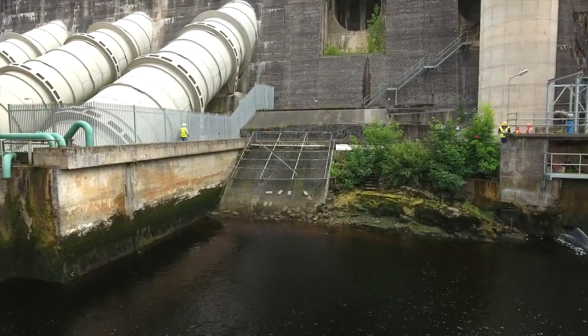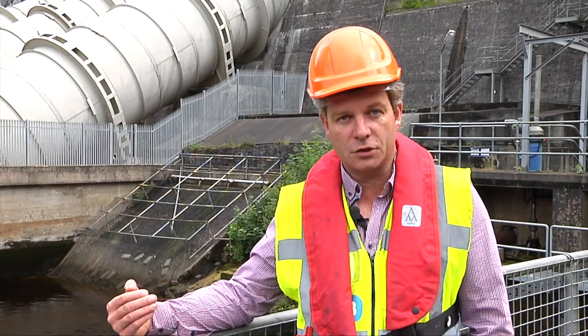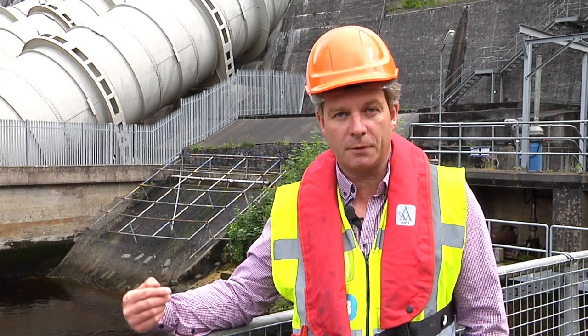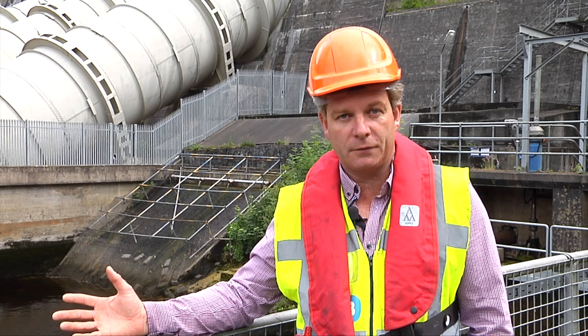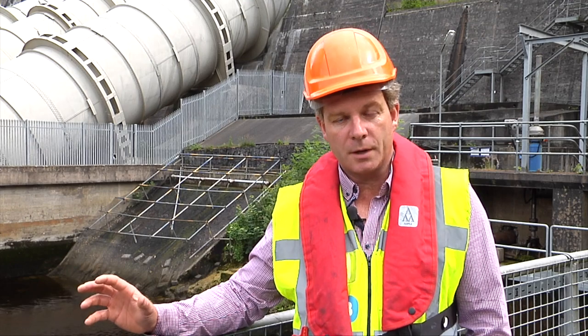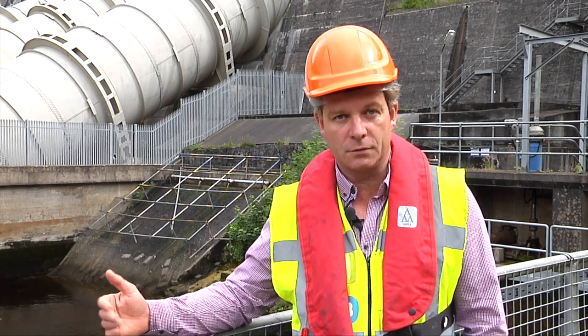Basically we catch these young eels in the Elva Trap, they are transported above the station and they migrate from the freshwater sections above the station throughout the Shannon system. They will live for approximately 15 to 19 years, depending on whether it's male or female, and then they will migrate out of the system and back to the Sargasso Sea to continue their life cycle.